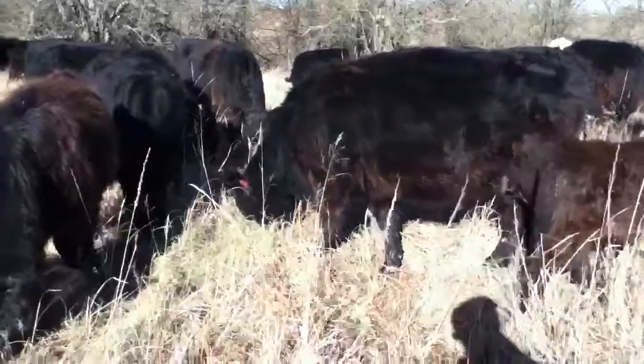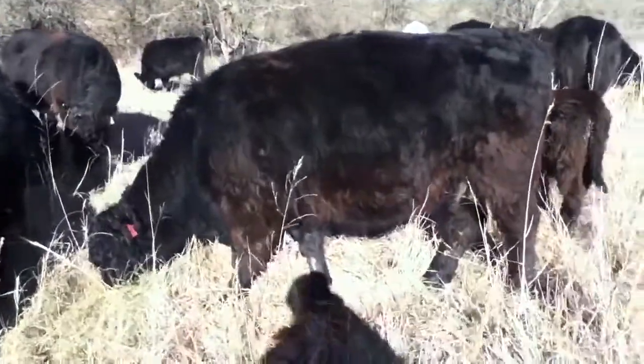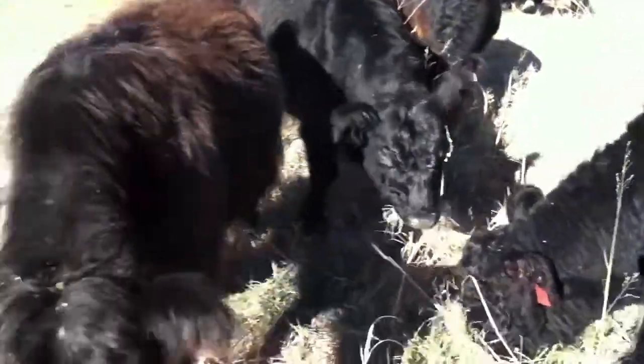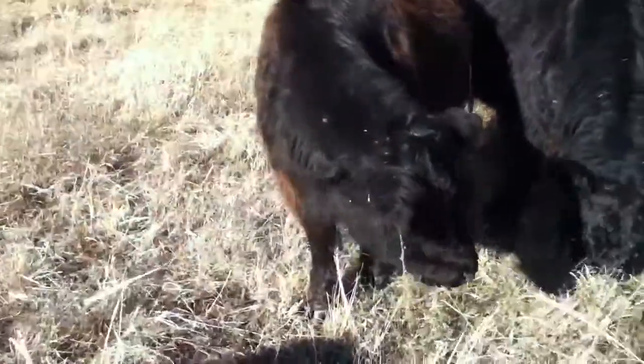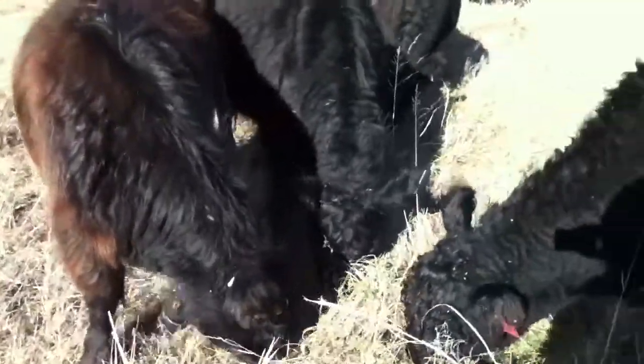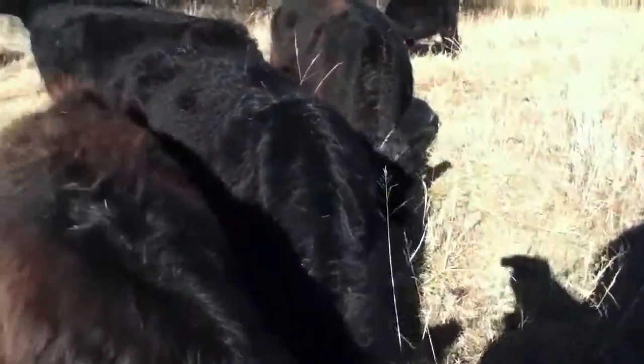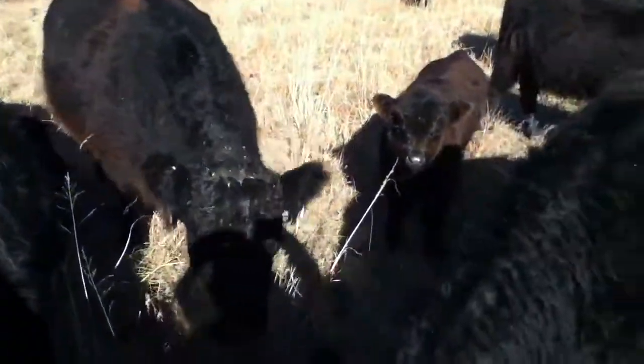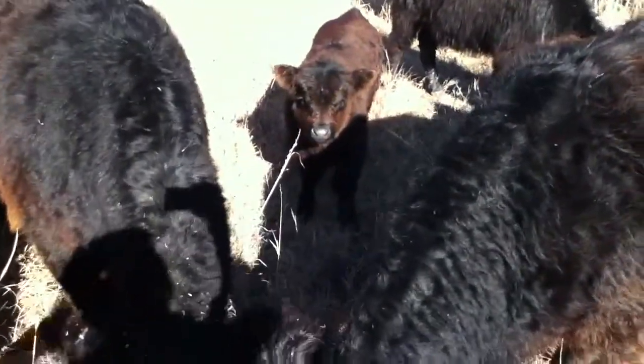And there's a girl. Nice little bull calf back there.